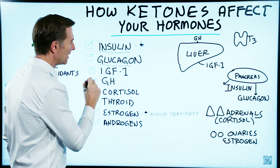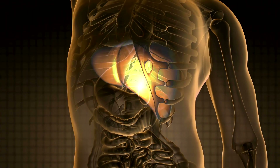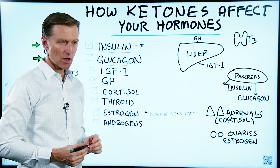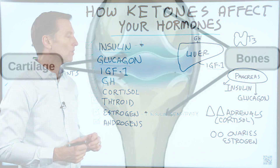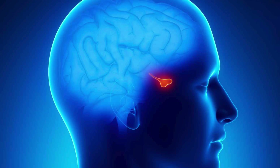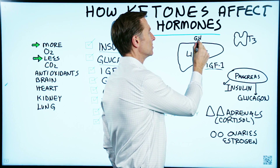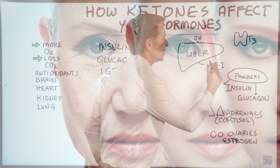Next is IGF — insulin-like growth factor number one. That is a hormone made by your liver that works very similar to growth hormone. Growth hormone is an anti-aging hormone that helps you make proteins in the body — muscle protein, cartilage, collagen. It's made by the pituitary gland, sent to the liver, which then triggers the production of IGF. The functions of IGF are very similar to growth hormone: anti-aging and fat burning.